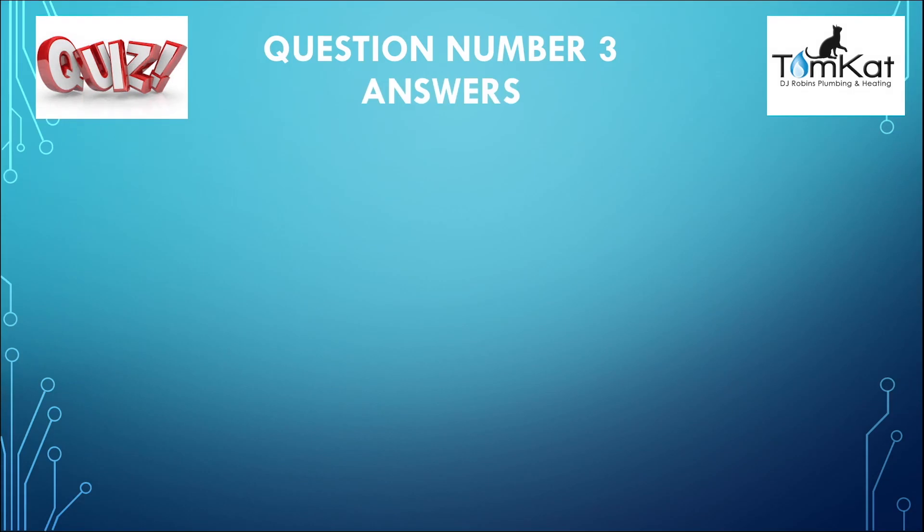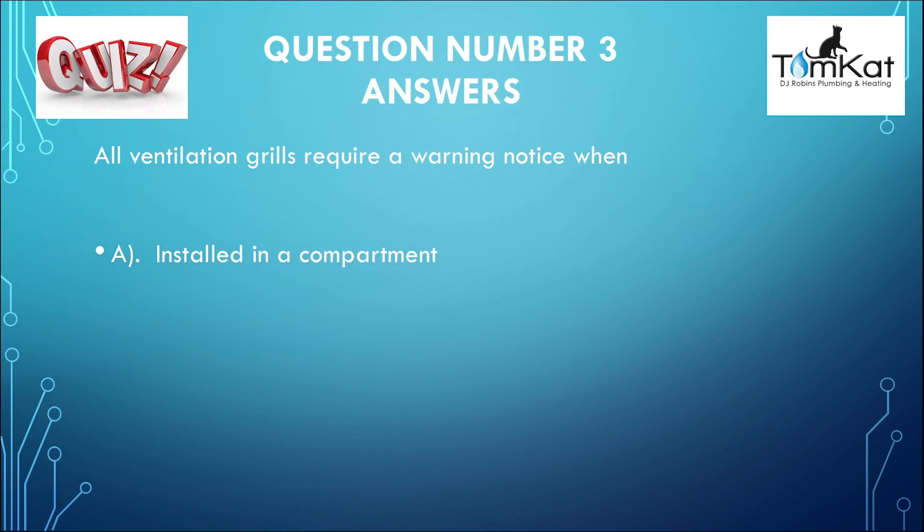The answer to question number three: all ventilation grills require a warning notice when — the answer was A — installed in a compartment. That was the answer for question number three.